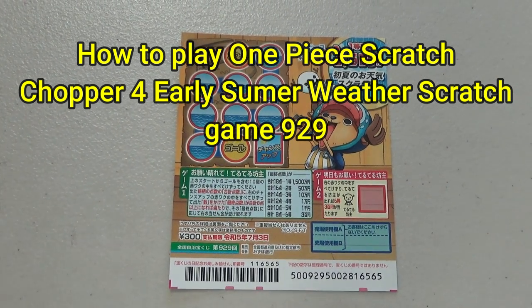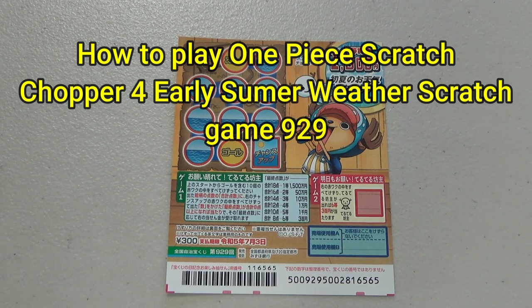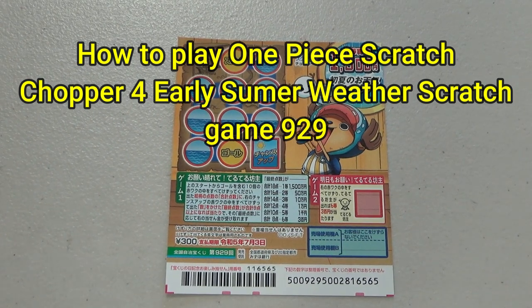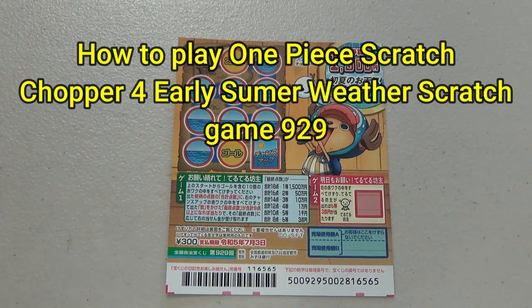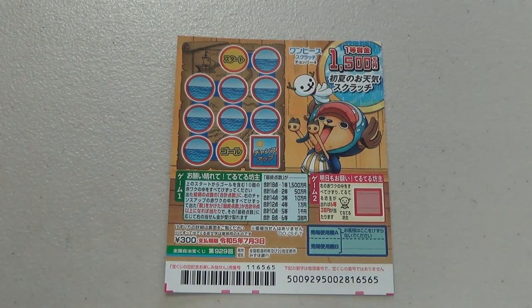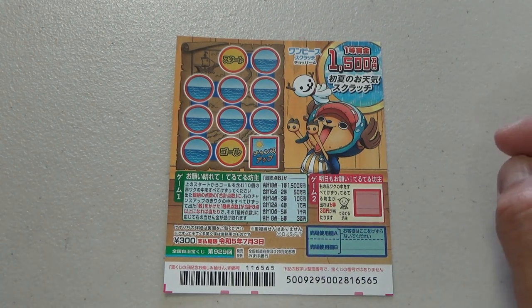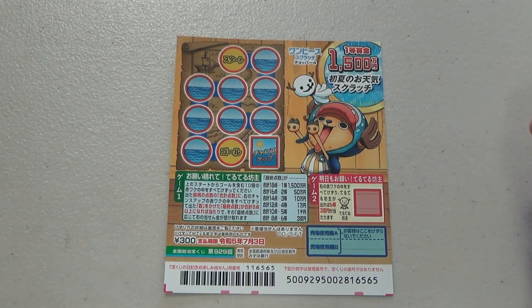Hello my lottery friends! It's James in Japan! You're looking at a new Japanese scratch ticket called One Piece Scratch, Choppa Yon, Shouka no Otenki Scratch. The jackpot is 1,500,000 yen. It just came out on June 8th. There are two games in one. A ticket costs 300 yen.